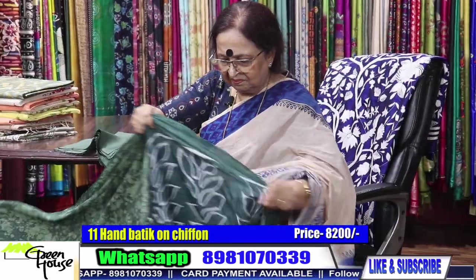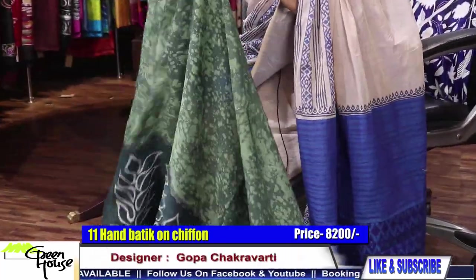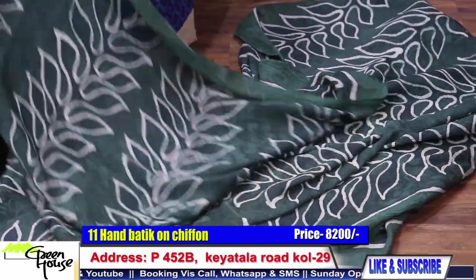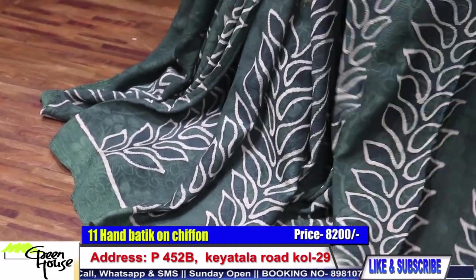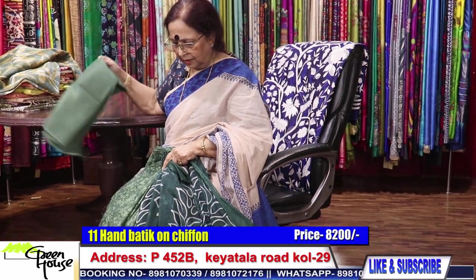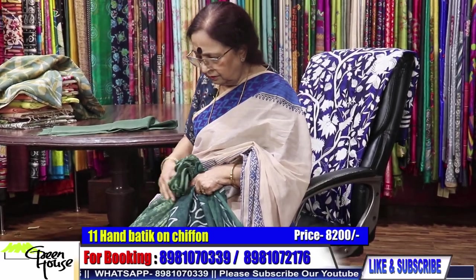This is what it is — the feel, the quality of chiffon, that's why the price. Good things at a good price. Very beautiful, very dressy. The feel of hand batik on this chiffon — this is going for 8200. 8200 with this crepe blouse.